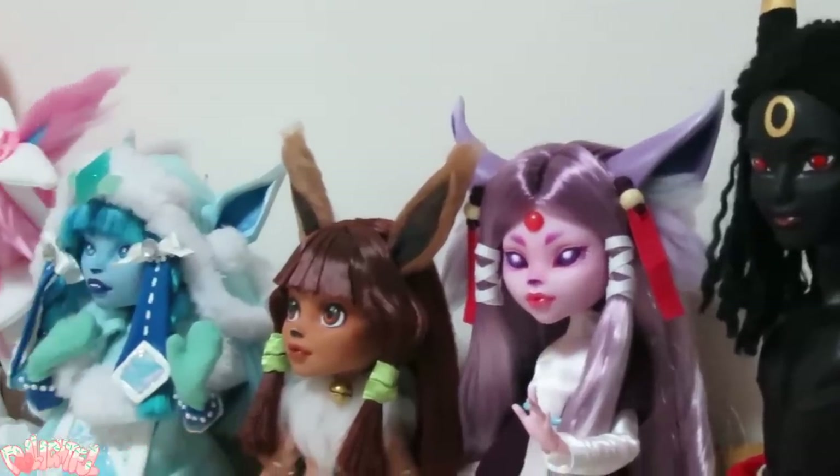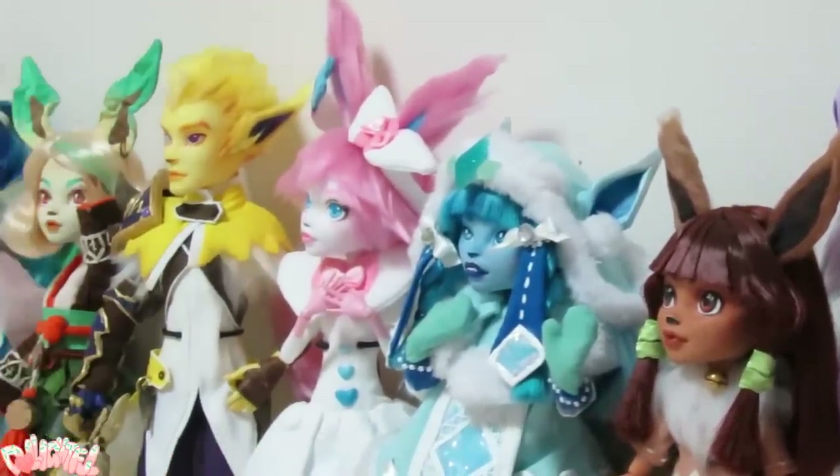Annyeong! Welcome to Delightful! I thought I'd put together an Eeveelution's Overview video to talk about the series and some afterthoughts about each doll.